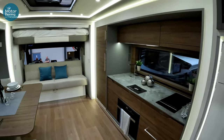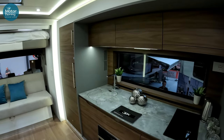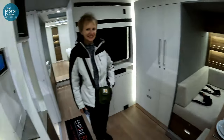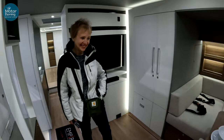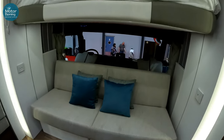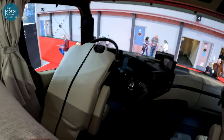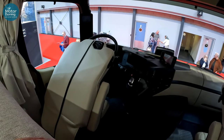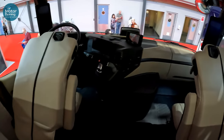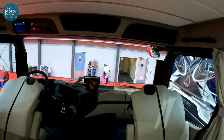Now, we haven't been in a slide-out one before, so this is a first for us. And you'll probably hear 'wow' a fair few times. Obviously, up at the front here, we are literally about three metres off the ground, as is this Mercedes cab up at the front.